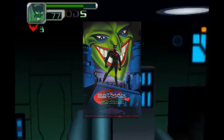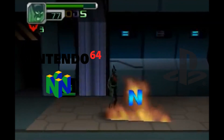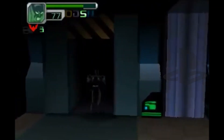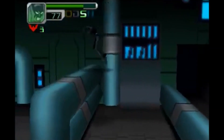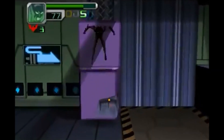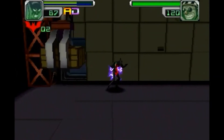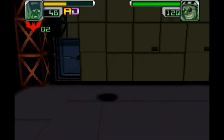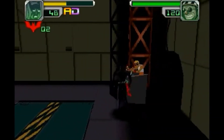Ever heard of Batman Beyond: Return of the Joker for the Nintendo 64 and PlayStation? This underrated gem explored the futuristic world of Gotham and the legacy of the Joker. It was a departure from the usual Batman setting, but it showcased the versatility of the character and his universe.